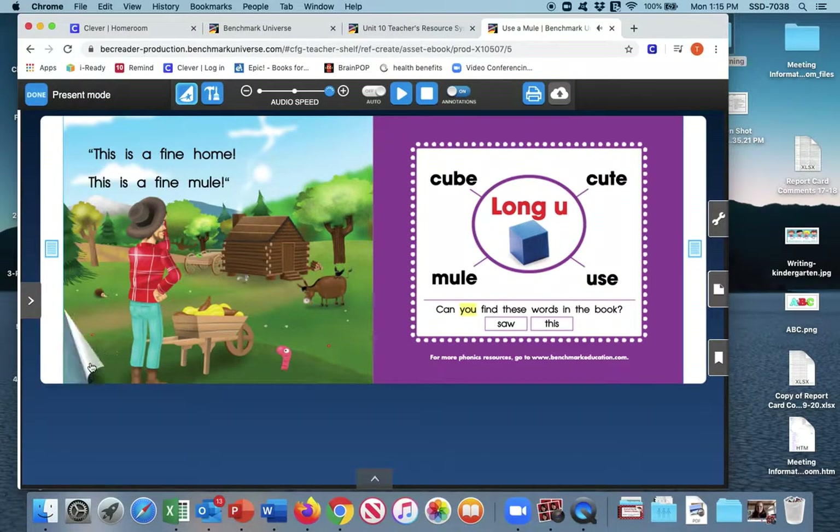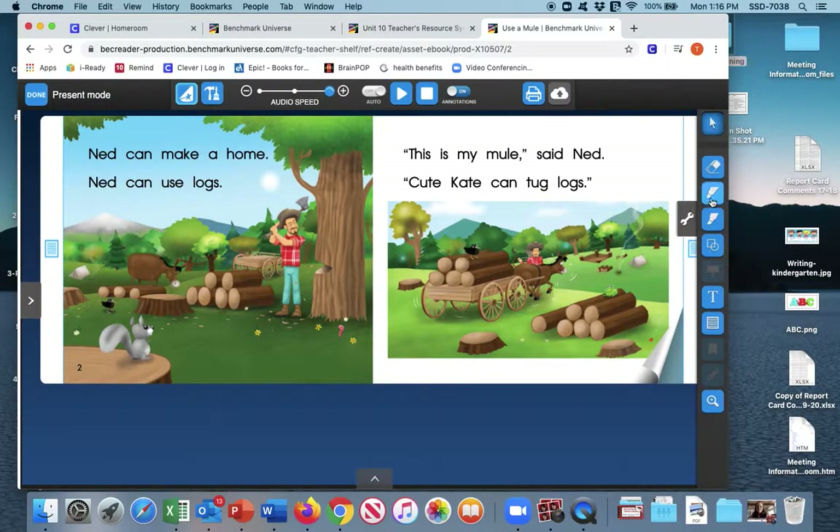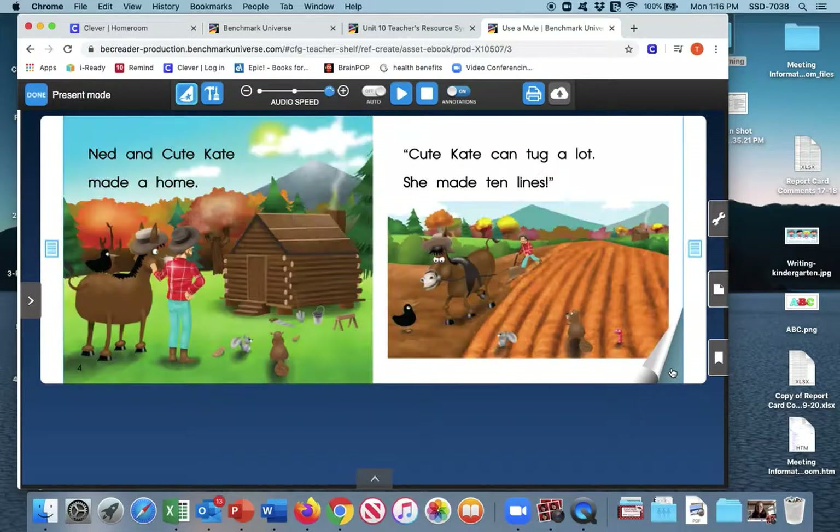We're going to go back through the story and I want you to be thinking about what can the mule do — that is what you're trying to answer. On this first page: Ned can make a home, Ned can use logs — that doesn't tell us anything about the mule yet. This is my mule, said Ned. Cute Kate can tug logs. I'm going to underline that. If you want to underline that in your book, turn to page three and do it with me.